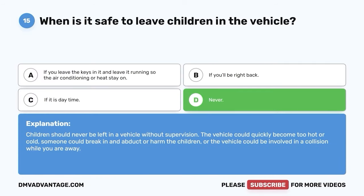Question 31: A steady red traffic light or steady red traffic arrow means what? A. Stop — wait for the light to turn green. B. Go when your path is clear. C. Stop — go when it is your turn. D. Go slow. The correct answer is A — stop and wait for the light to turn green. Always stop at a steady red traffic light or steady red arrow.